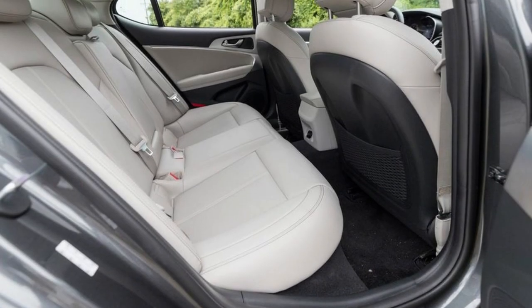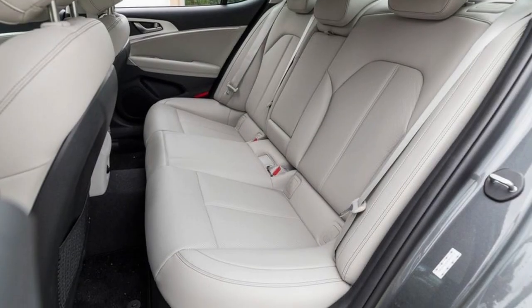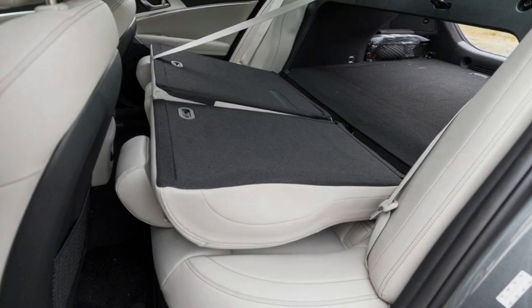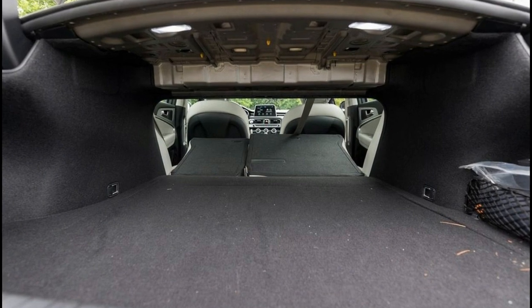Whether the stick-shift G70 exists because Genesis believes a manual transmission option adds lure to a sporty car, or to preemptively deflect complaints from self-righteous internet commenters and car reviewers promoting the extinction of stick-shifts from sports sedans, it fails to elevate the driving experience over its automatic transmission sibling.